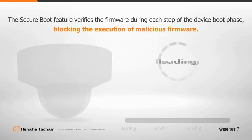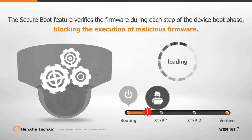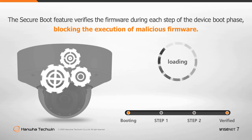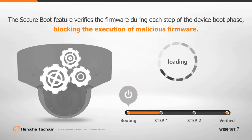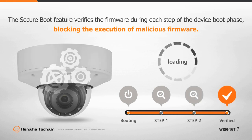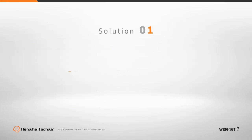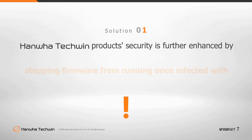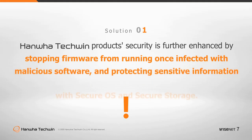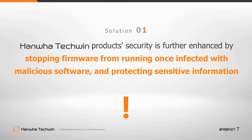Additionally, the Secure Boot feature verifies the firmware during each step of the device boot phase, blocking the execution of malicious firmware once infected. There is no reason to worry about information leakage as the Wisenet 7 SOC executes and saves sensitive information within the secure operating system and secure storage.